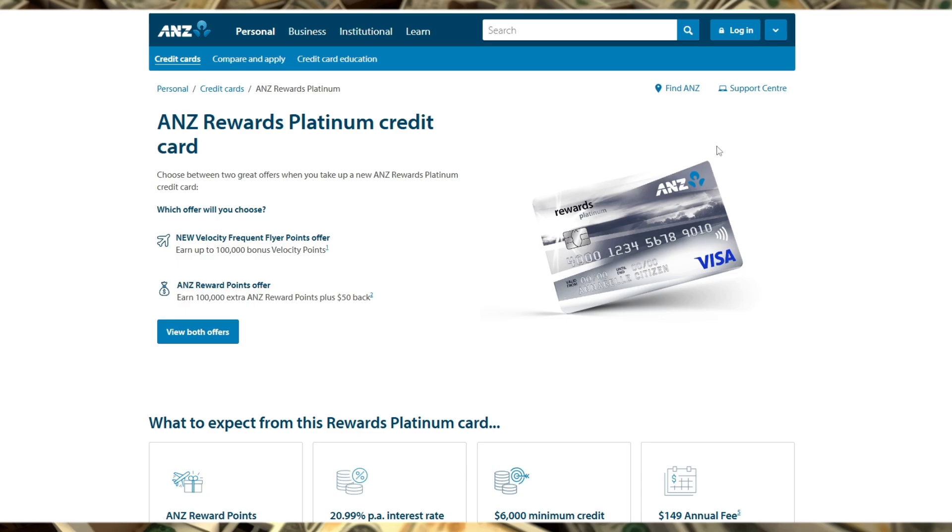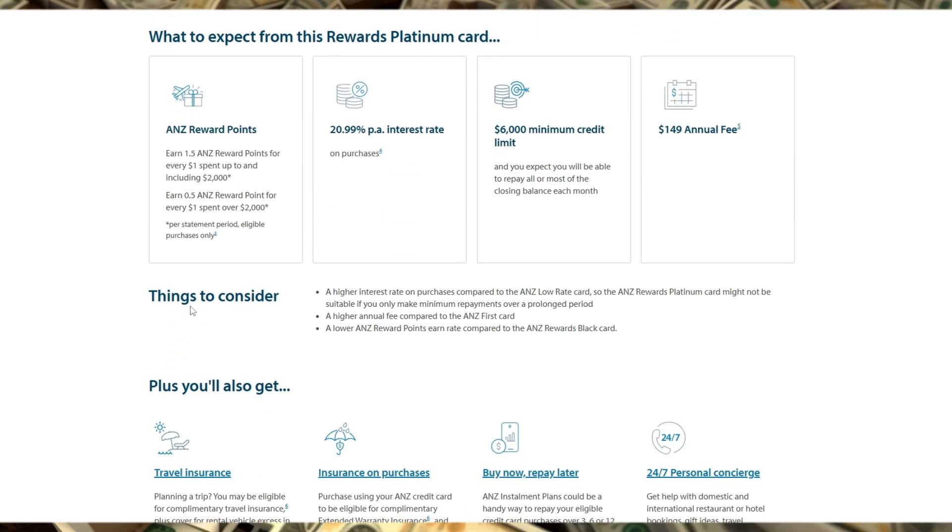The ANZ Rewards Platinum Credit Card offers a solid combination of rewards points, travel benefits, and shopping perks. It earns 1.5 ANZ Rewards points per $1 spent on most purchases, which is competitive in the market. You can redeem these points for a range of rewards, including flights, merchandise, or gift cards. The Rewards program also gives you access to exclusive deals and promotions.